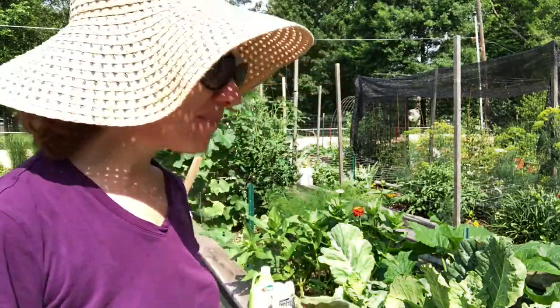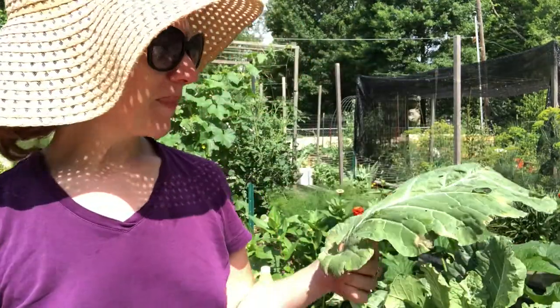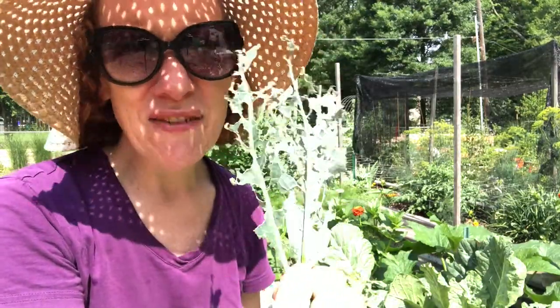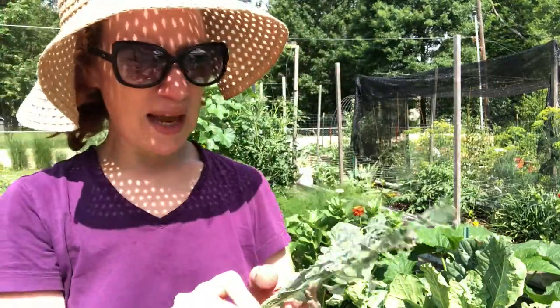Hey everybody, Kayla in the garden. It is a hot muggy day today. I'm out in the garden cleaning up my collards because they have a little bit of a problem. It is time for every gardener's nemesis — the cabbage moth and the cabbage looper caterpillar, or several other unflattering names you might want to call it when you come out and see something like this. Every gardener hates seeing this sort of thing. Our poor kale is absolutely decimated. It's definitely time for another pest video on how to deal with these guys.